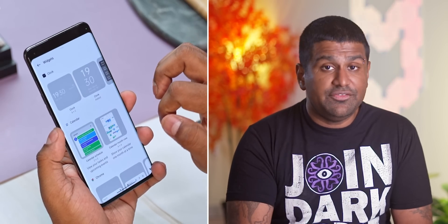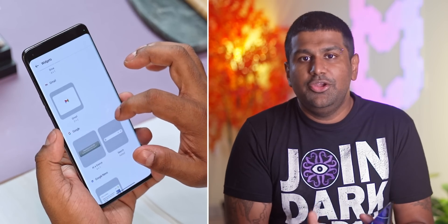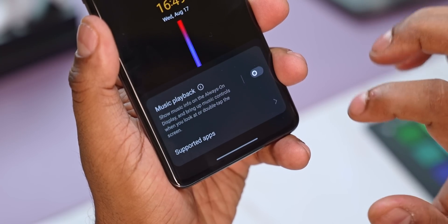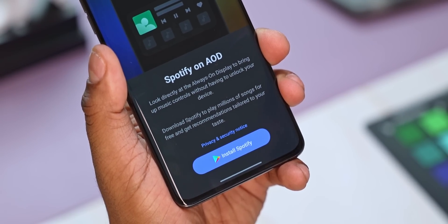On top of this, we get new widgets for the clock, weather, album, and Spotify. Spotify integration is getting tighter — you can now have Spotify controls on your always-on screen. Just look at it and it brings up the Spotify controls. It also displays Zomato and Swiggy delivery information in quite the same way.